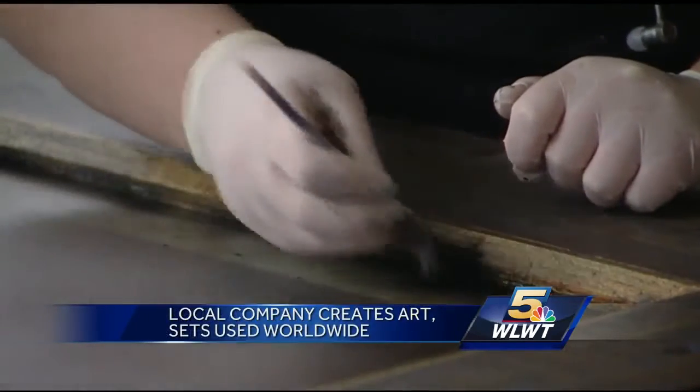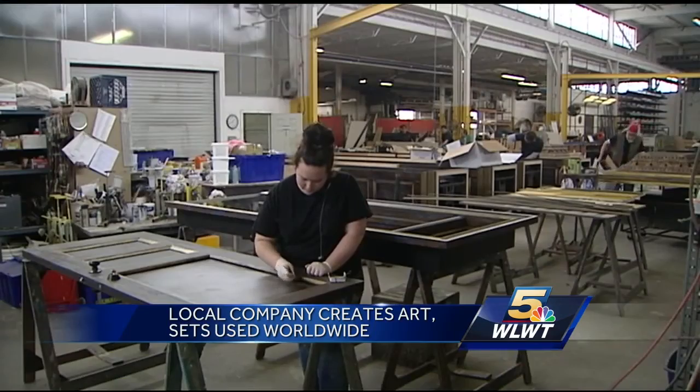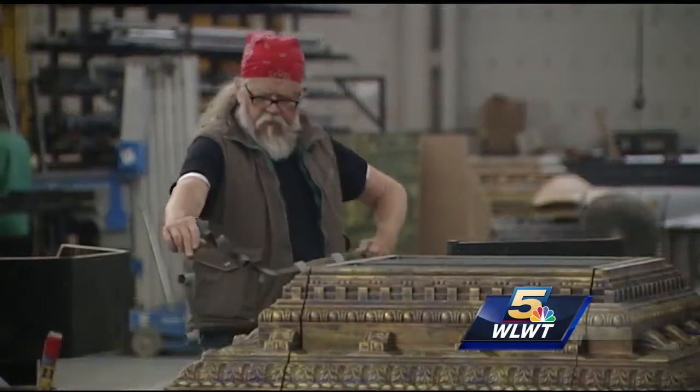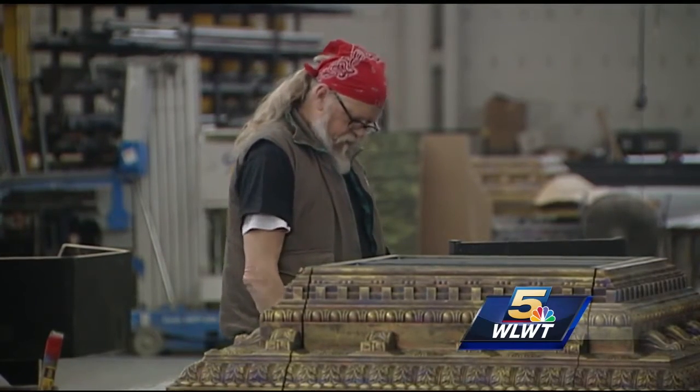Going to see the play Chicago in Chicago? Well, a piece of Cincinnati is right on stage. Same for Royal Caribbean and Norwegian Cruise Lines. The entertainment and shows are using their set backgrounds, all made right here in the Queen City.